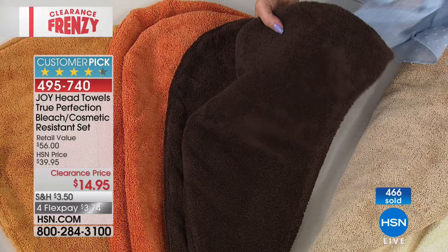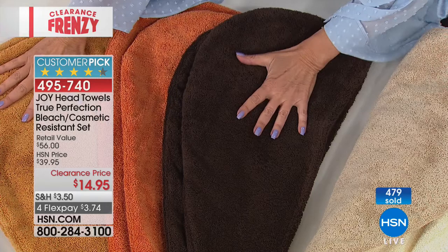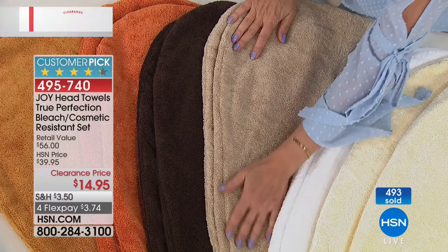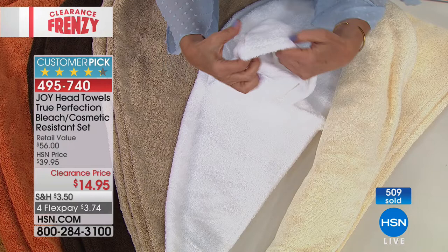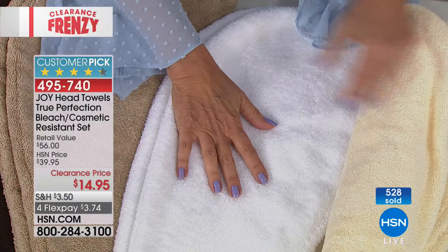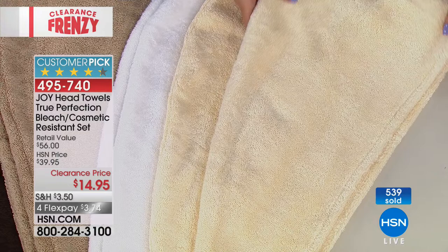My favorite is this rich espresso brown — absolutely beautiful. Most of my quantity is in the espresso and the rich gold. Linen driftwood is that beautiful neutral with only 200 left. The bright white gives you that five-star hotel look — gorgeous — with the final 1000 available. The more you wash it, the fluffier it gets. Buttercream is also now very limited with only 200 left.